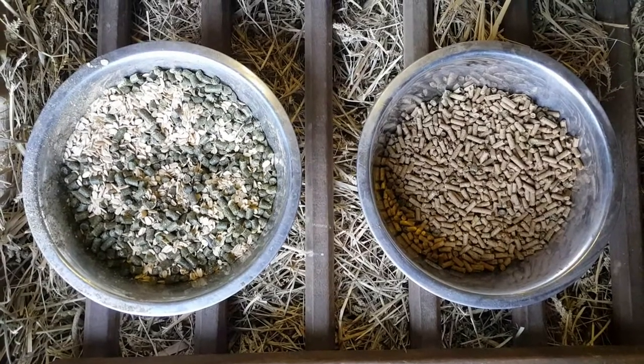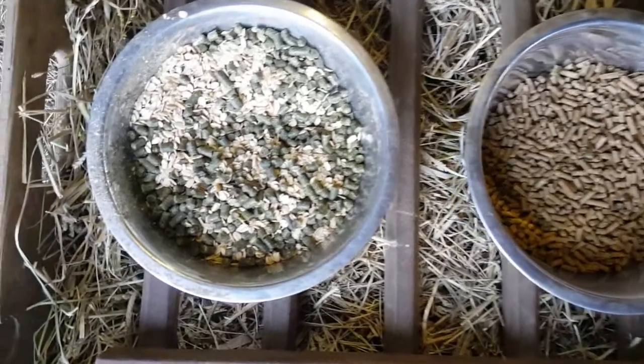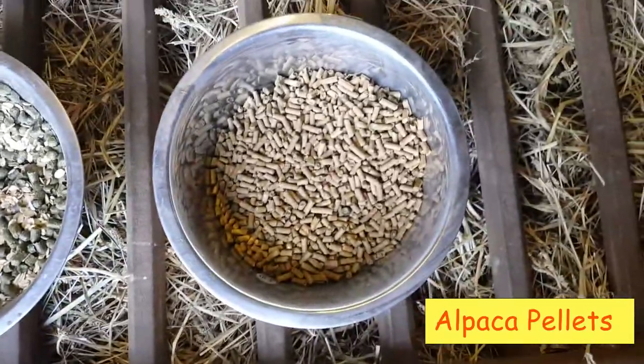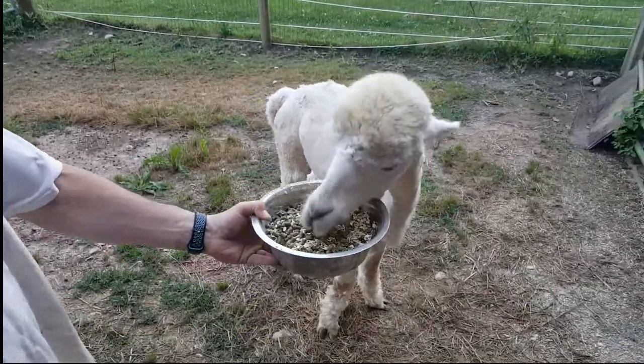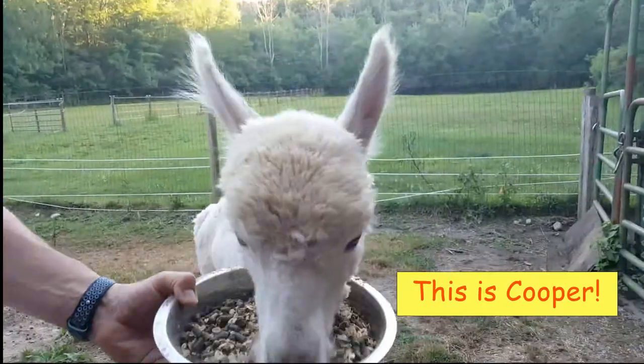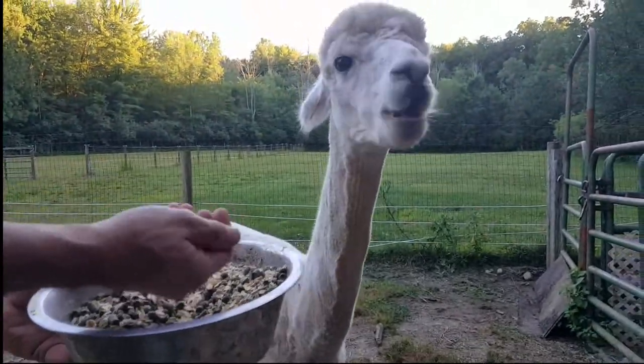Today we're going to feed alpacas two different kinds of grains. The bowl on the left is a mixture of oats and alfalfa pellets, and the one on the right is plain alfalfa pellets. These guys like this mixture better — it's almost like candy.